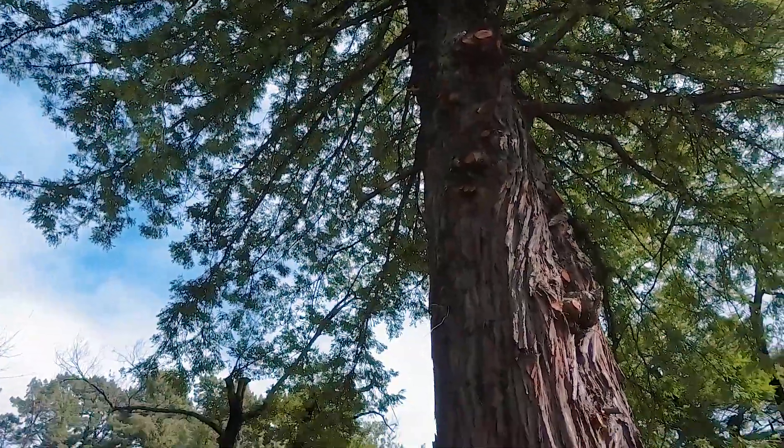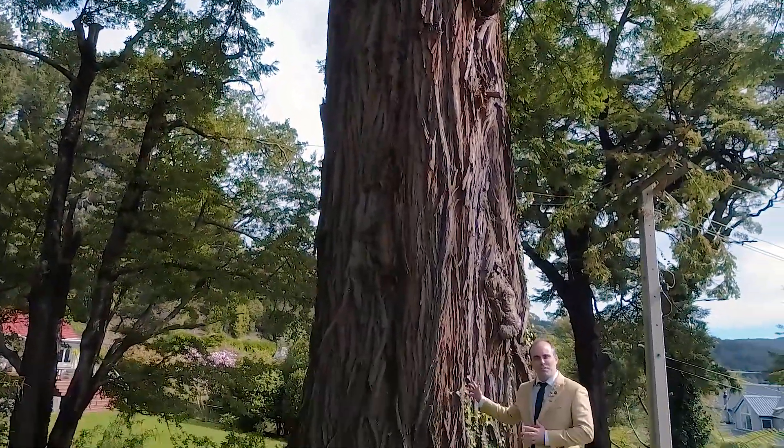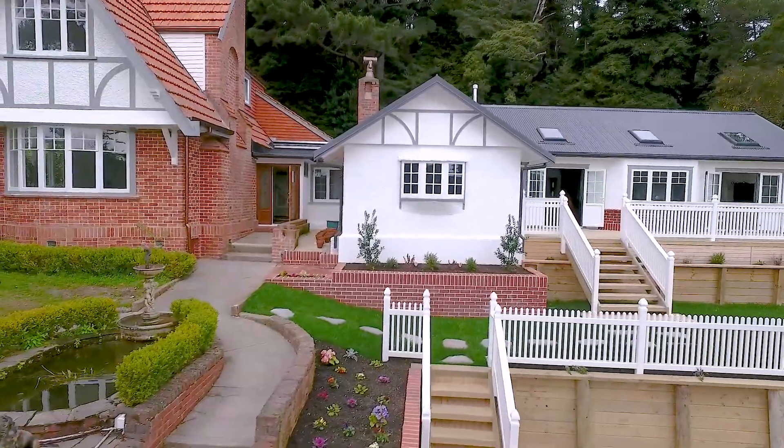Check it out — this is one of my most favourite features of this property: this many-hundreds-of-years-old redwood tree. A tree that has stood the test of time, much like this beautiful property.